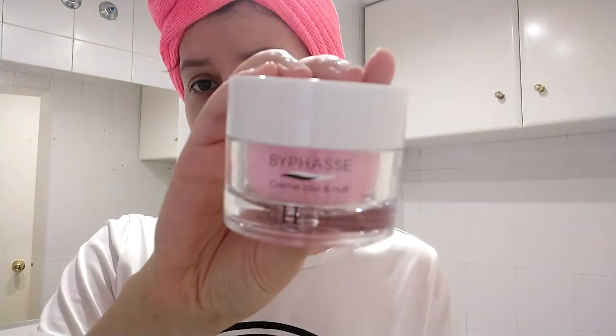A continuación paso a echarme el contorno de ojos. Este es el de leche de cabra de Ciaja. Con esta cantidad para los dos ojos. Ahora ya la crema hidratante. Estoy utilizando esta de Biofaes, que creo que es española. La tengo porque se me ha gastado la otra y esta la puedo utilizar por la mañana y por la noche.